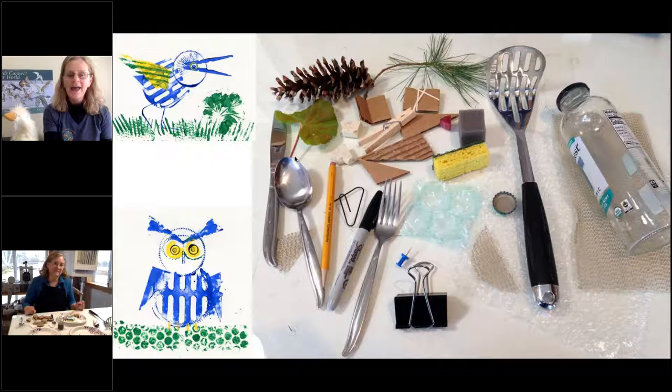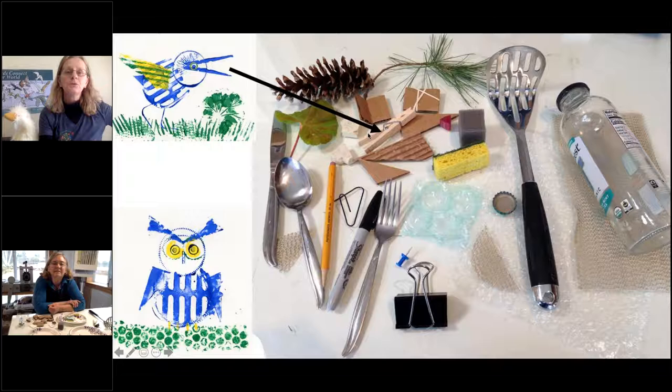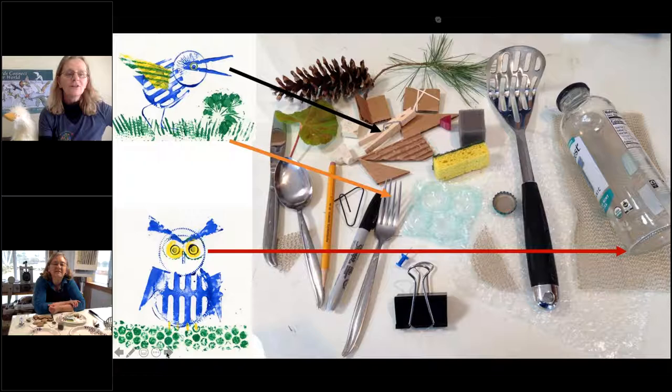Look at this picture first — it's like a find-it picture. I pointed from the bird in the top left's beak to a clothespin, because that's what Sherry used to make the beak — she dipped it in paint. She made the grass from a fork. She used a bottle to make the cool pattern for the outside of the owl's face. And she used bubble wrap to make the grass the owl is standing on. Sherry, do you have any other instructions before we send them off?